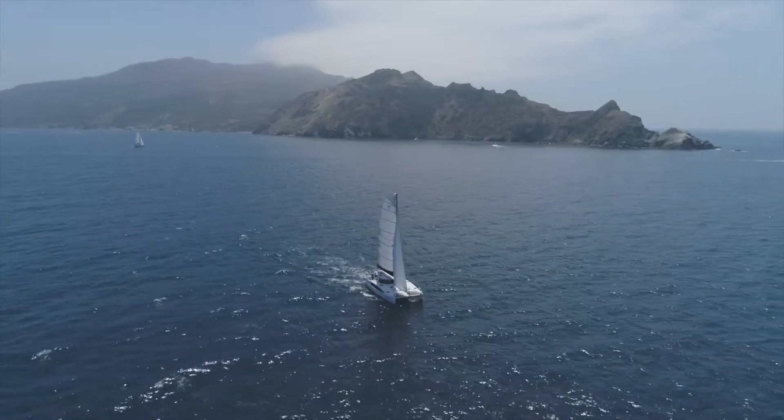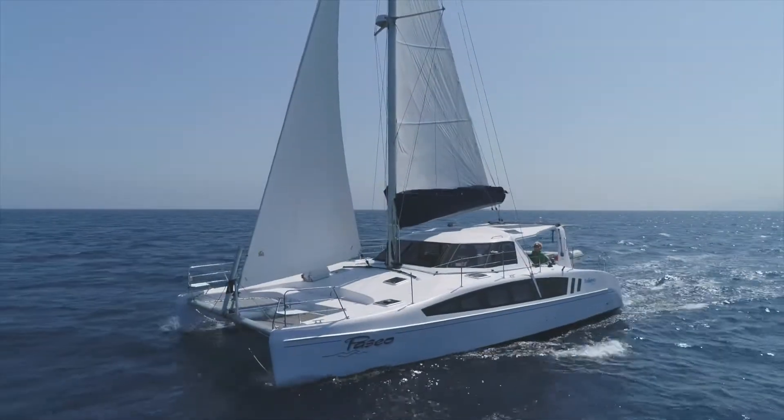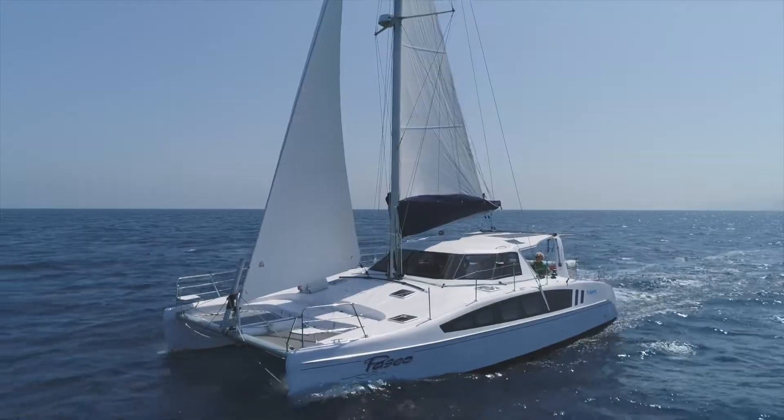I'm Doug Taylor. I'm Nan Wu. And this is the boat that Seawind Catamarans has recently built for us, and we look forward to taking possession in the next several weeks.